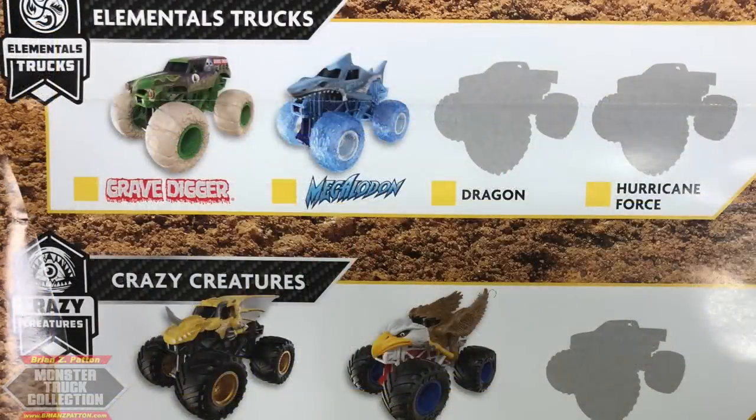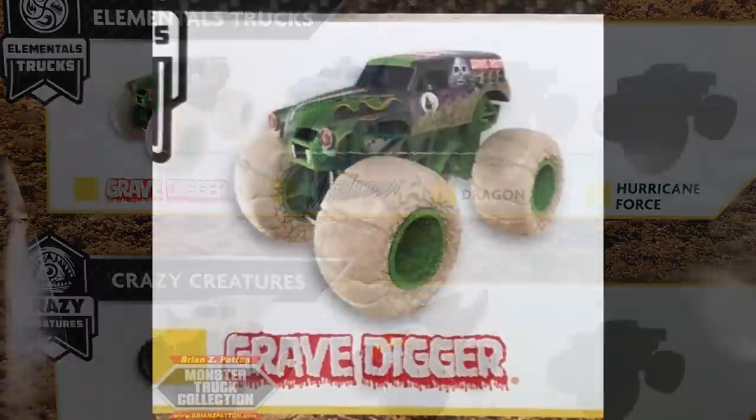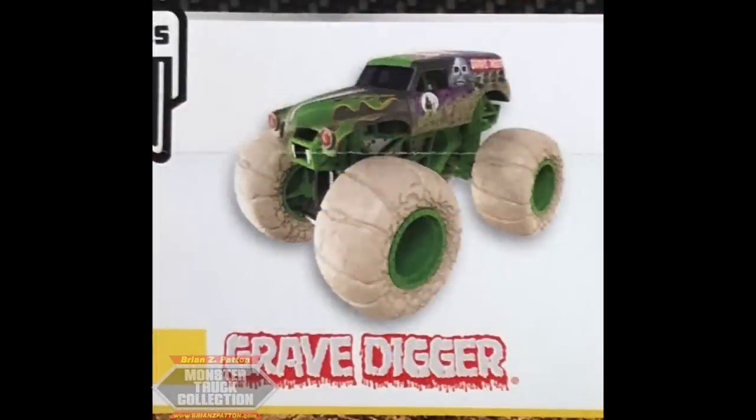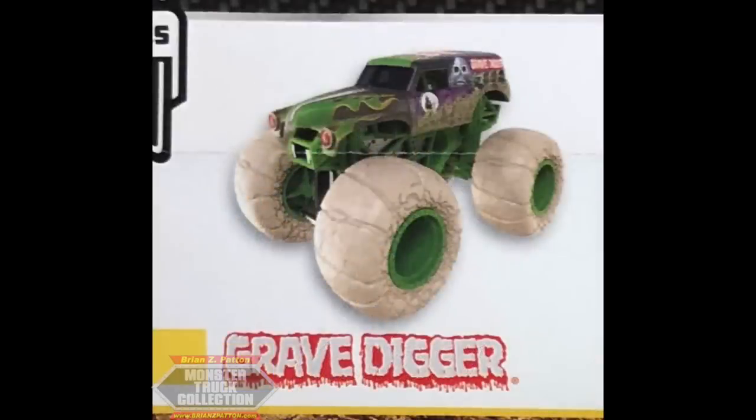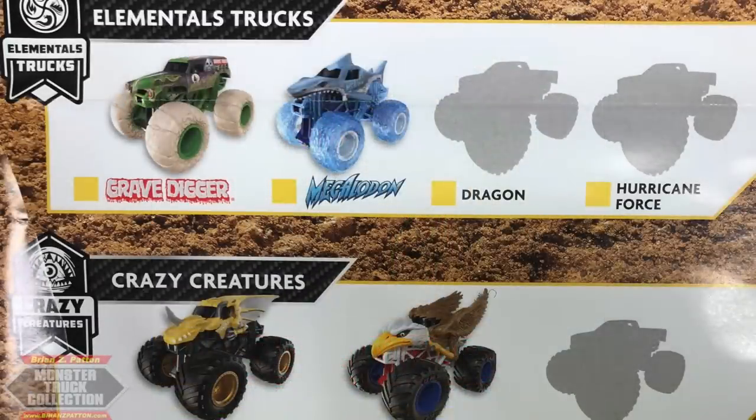Elemental Trucks is a new series falling off the Fire and Ice series into a different mode. We have Earth Gravedigger, which features earthy tires; Megalodon with watery tires; Dragon, which I assume will be fire; and Hurricane Force, which will be wind. If you notice the decals on the trucks, they feature dust, water on the Megalodon, and Dragon will presumably have fire, while Hurricane Force should have gusts of wind on its side panels. Note that Megalodon's render is messed up — that's not how it's going to look in the final product.